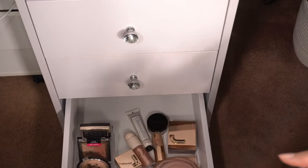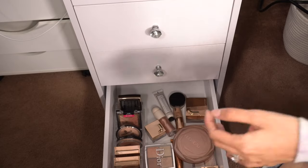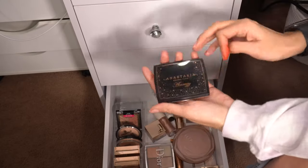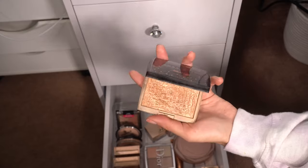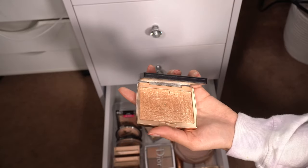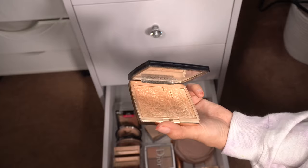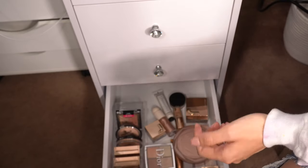Now this is the highlighter drawer — I'll try to zoom in as much as possible. I don't know what's going to happen here because I love highlight. I have my Anastasia Amrezy highlighter — it's getting cracked and it's so old. I honestly keep it just because it was one of my first really big highlighter purchases and it was all the rage back in the day, but I think I might have to toss this one.